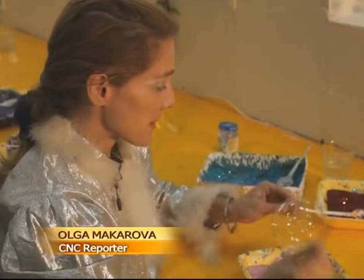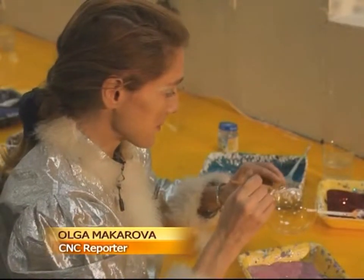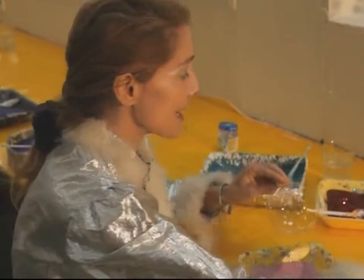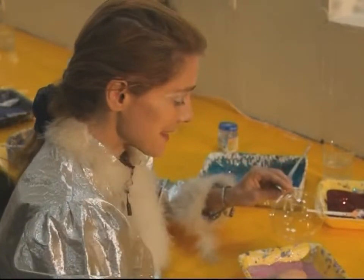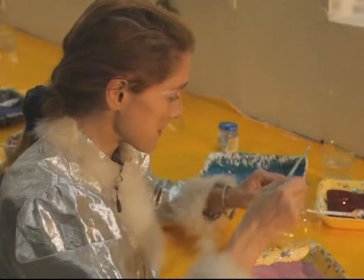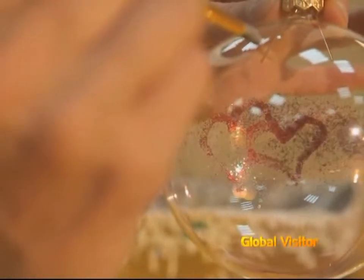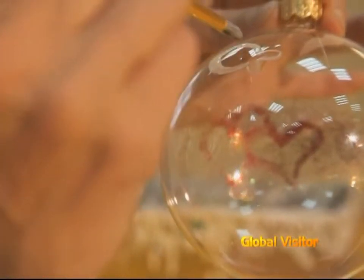The technology is very simple: they draw with glue, and then apply the powder. It is very exciting to paint your own Christmas ball. The work is labor intensive.